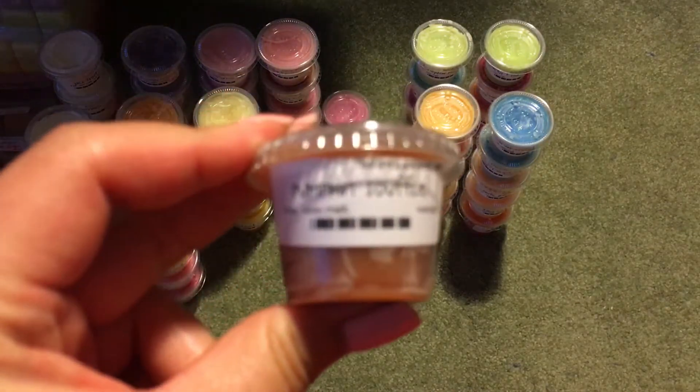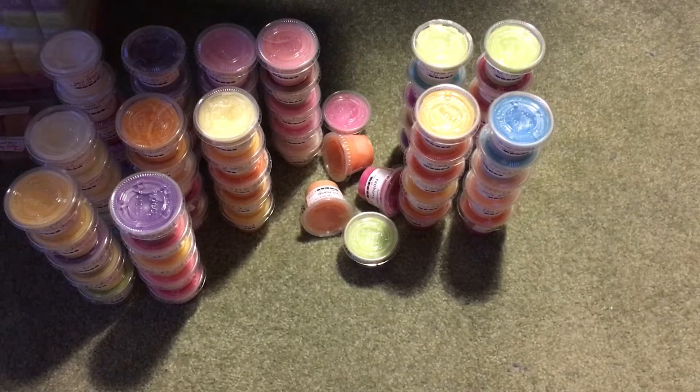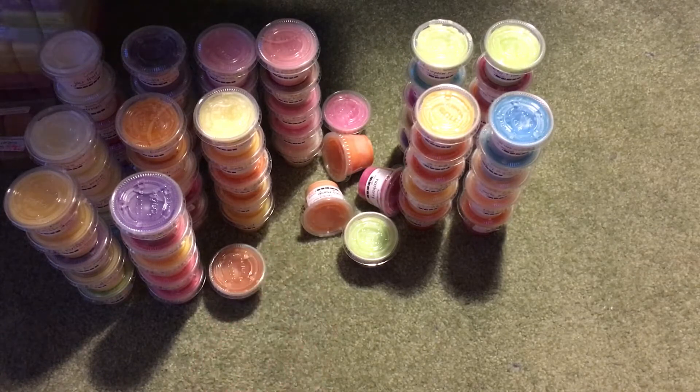Then I have Pumpkin Souffle, which is Pumpkin Butter Sugar Spices. I quite like this one — it's not too strong on the spices. I really get the pumpkin, the butter, and the sugar, and the spices are more in the background, but it's not like a sweet spice.